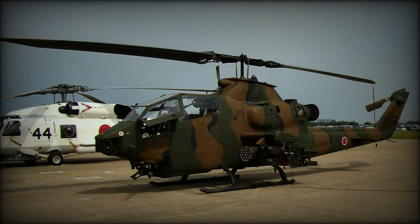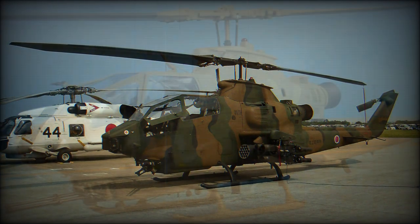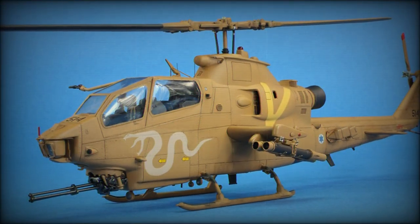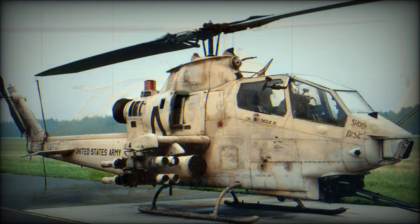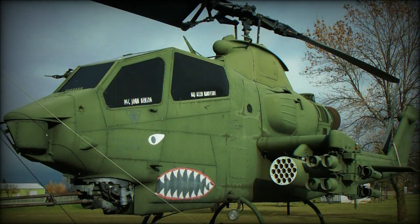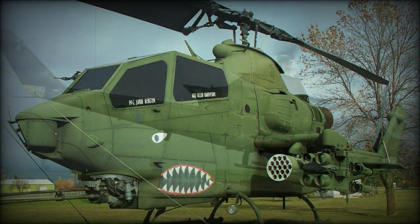Under the nose there was a turret that could mount miniguns, cannons, or grenade launchers. The turret could pivot to both sides of the helicopter, as well as up and down. The turret was controlled by the gunner seated at the front. The pilot in the rear could also fire the turret if it was locked in the forward position.